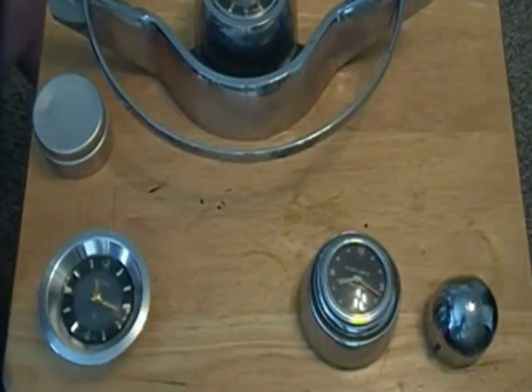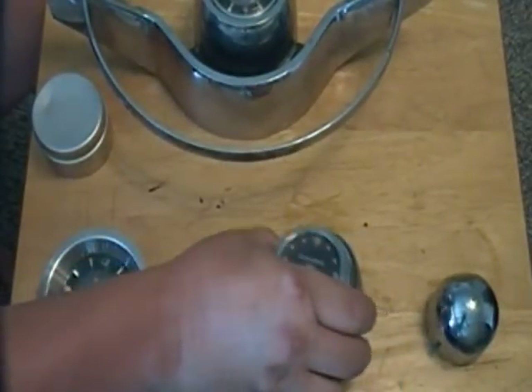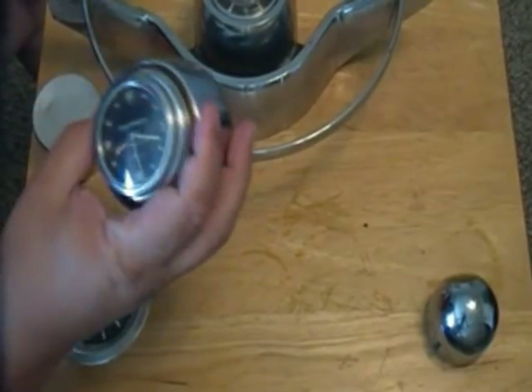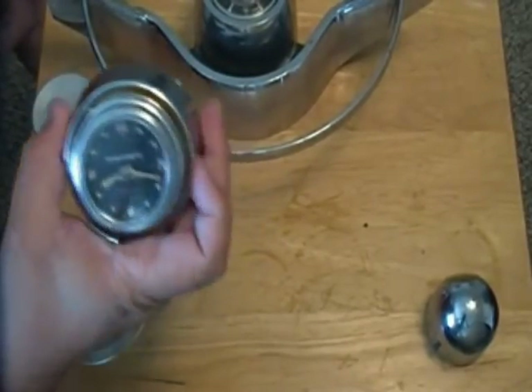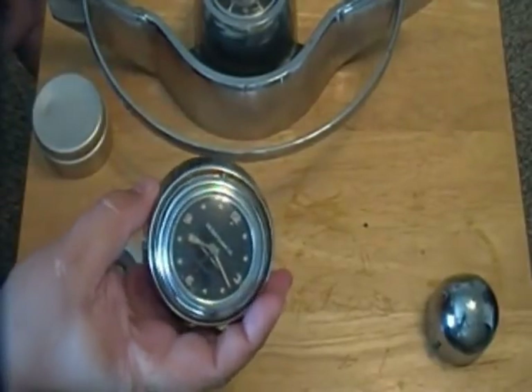Today I'm going to be talking about a very rare and unusual accessory from the 1950s called the self-winding steering wheel clock. Steering wheel clocks weren't new in the 50s, but this is the first time they actually went with a self-winding mechanism. As you steered the car, the mechanism would turn around and wind the watch for you.